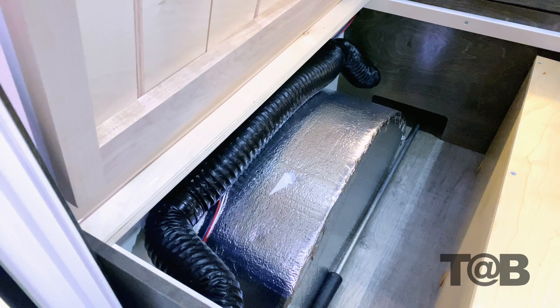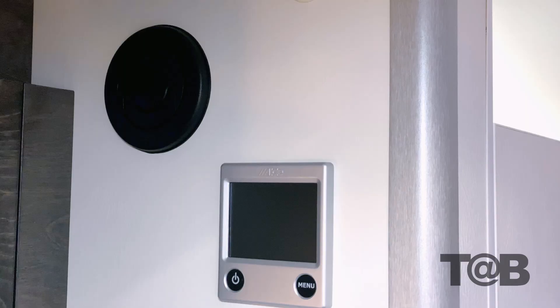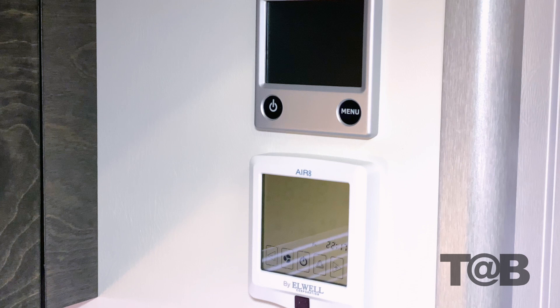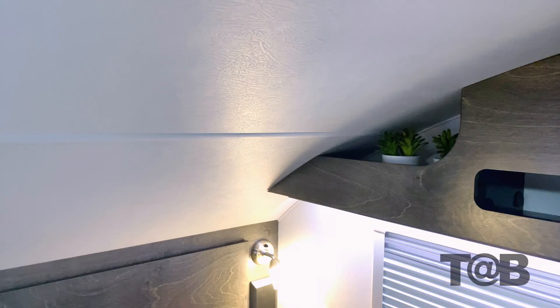By adding the slide-out expansion, we no longer have a need for removable slats, which provides a bit more storage under the seat on the passenger side. One of the other signature items that remains intact is the Alda Central Heating Hot Water System. Partnered with the Air 8 AC system, which is located under the bed, you will have all your central heating and cooling needs addressed.